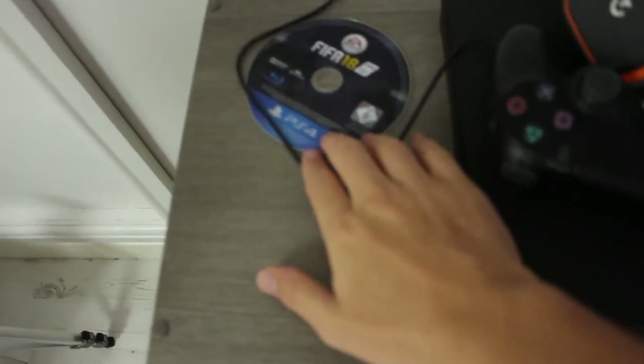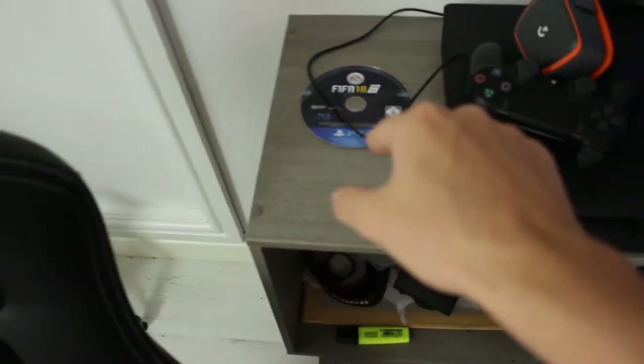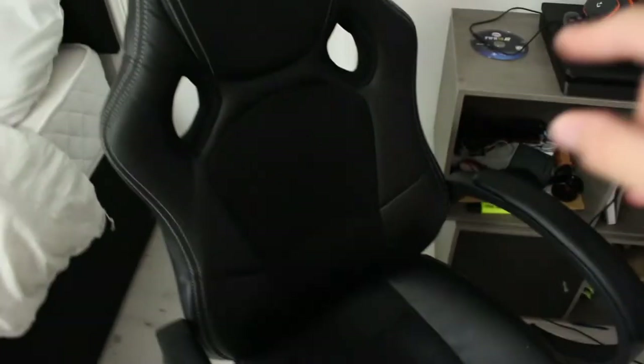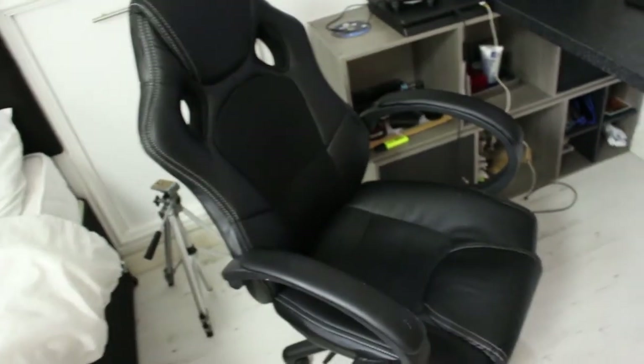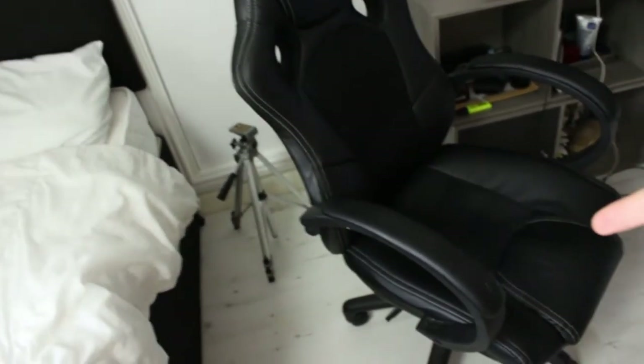I've got FIFA 18 chilling over here. I probably should have that in a case — that was a very expensive game when it first came out. I paid a lot of money for that. Obviously I've got my gaming chair. I've had this for about a year now. It's a really comfy gaming chair but to be fair I need to kit it out with some cushions.